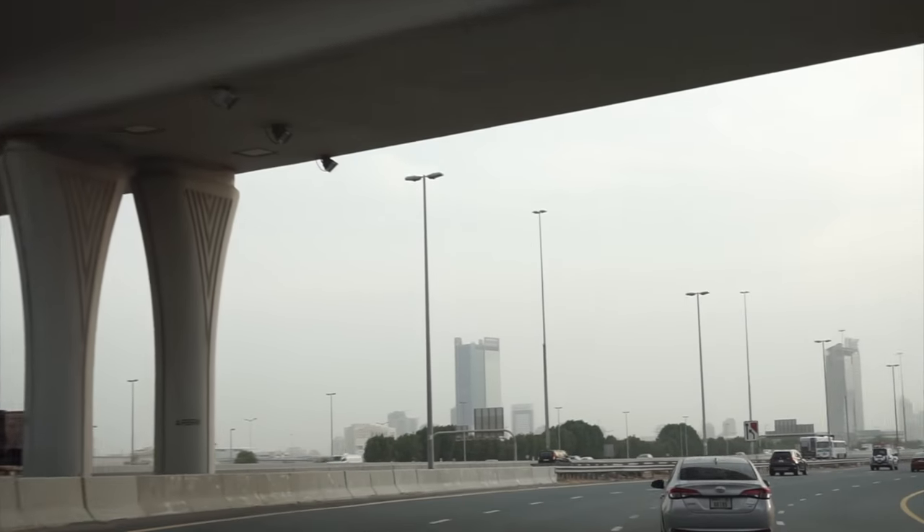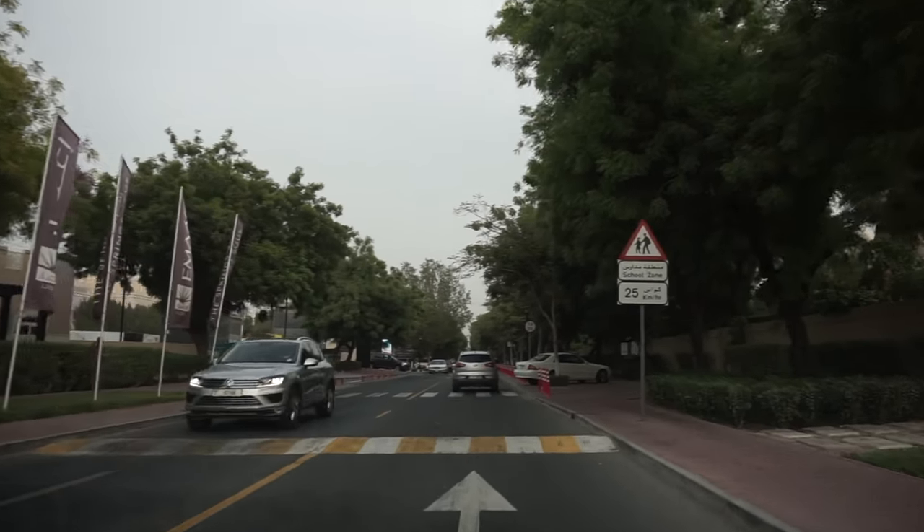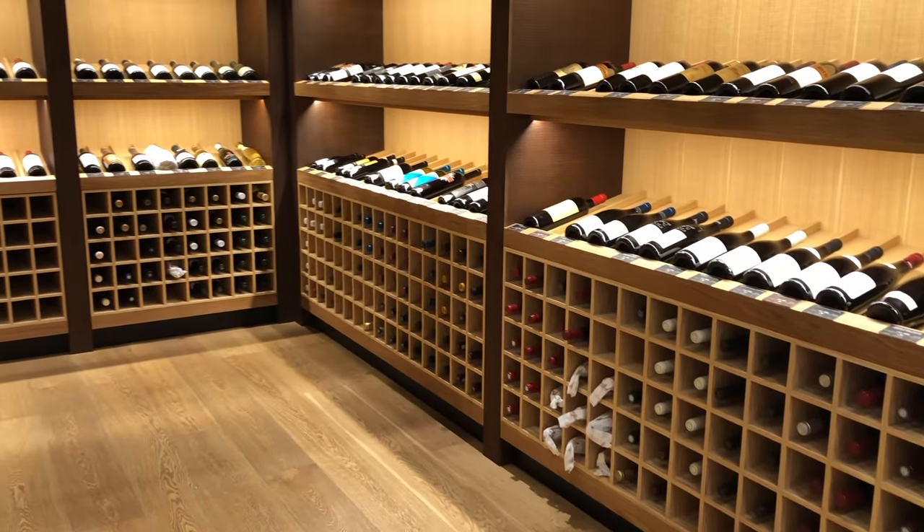However, today we are headed to a wine cellar in Ras Al Khaimah that offers good deals and affordable prices for alcohol. They have beers, gin, whiskey, rum, etc.